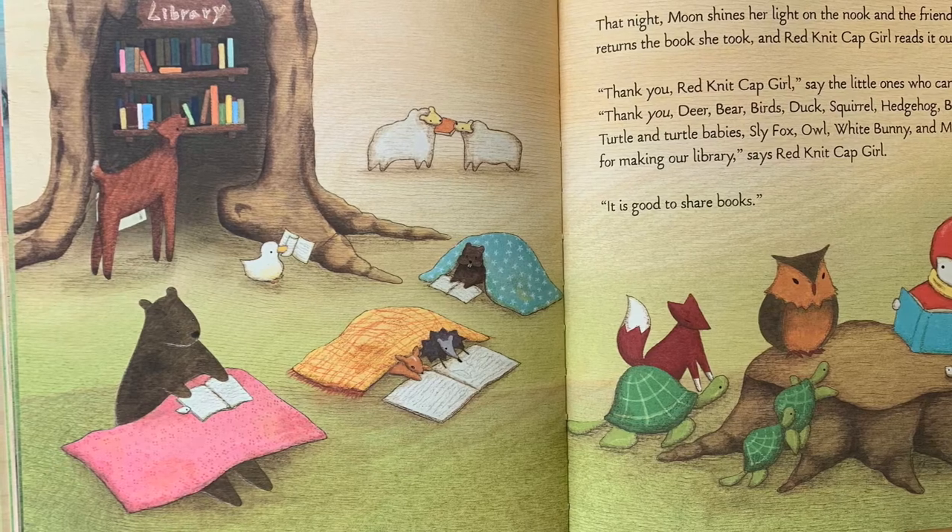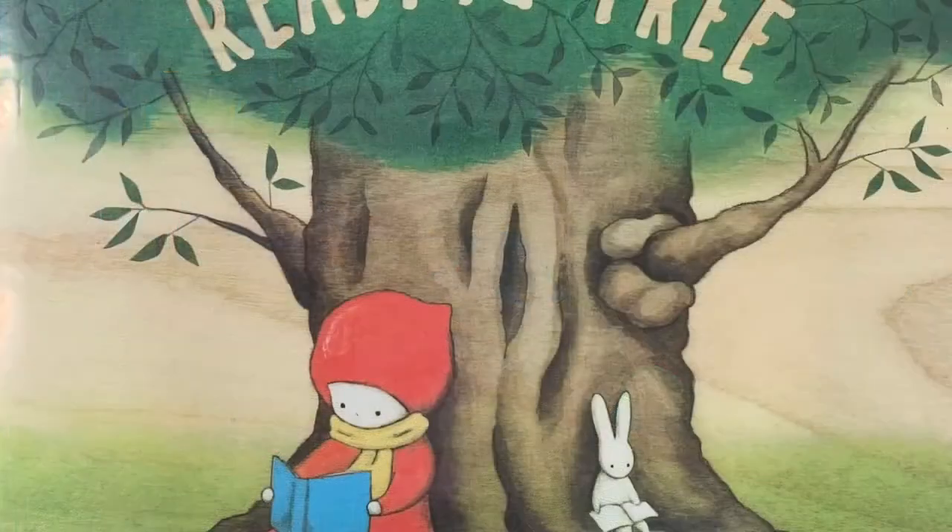"It's good to share books." The end. Well, my friends, I hope you guys really enjoyed that story. I thought it was a wonderful story to read together. It talks about friends coming together.